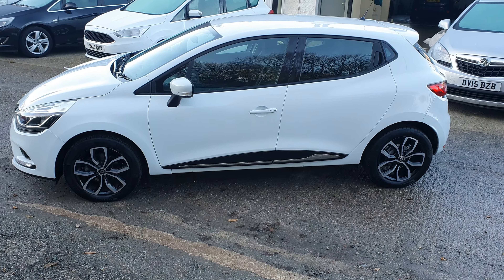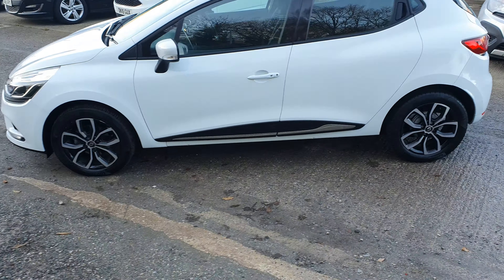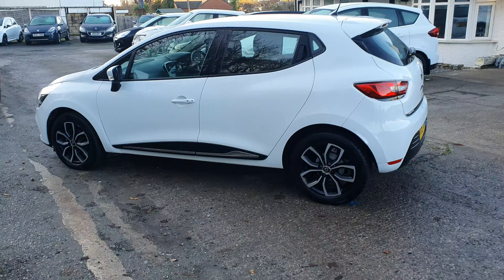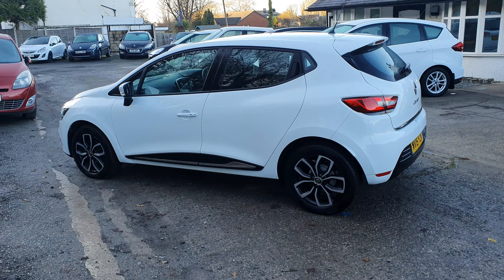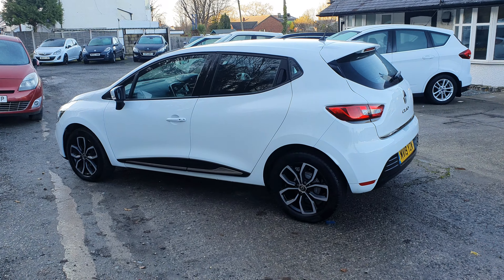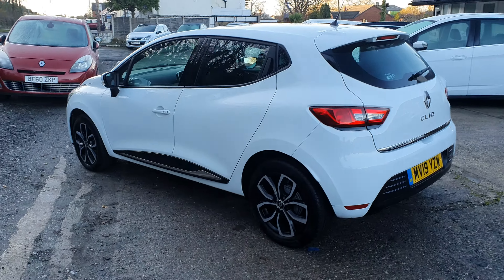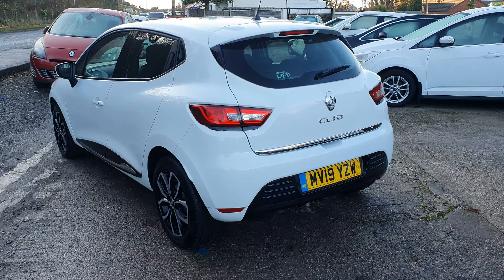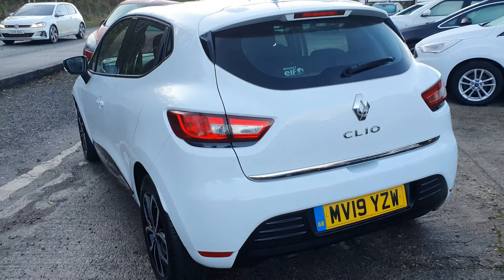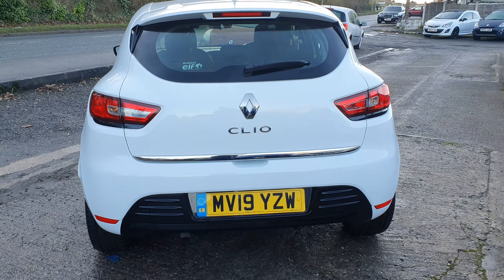Any test drive or inspection is more than welcome. If you do want to come down for a test drive, I always advise people to bring their driving licence and please make an appointment if you are travelling. We are here Monday to Friday 9 till 5, Saturday 9 till 12, but occasionally we do pop out or if the weather is adverse we might close a little bit early. So please, if you are setting off for a test drive, just give us a quick call first.